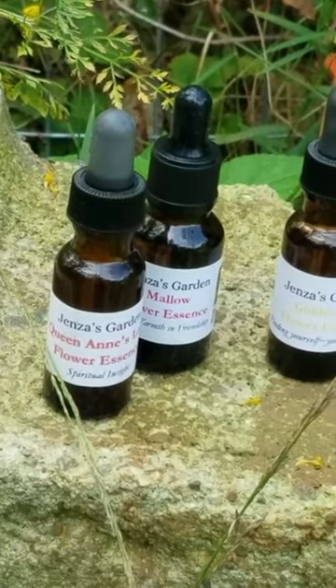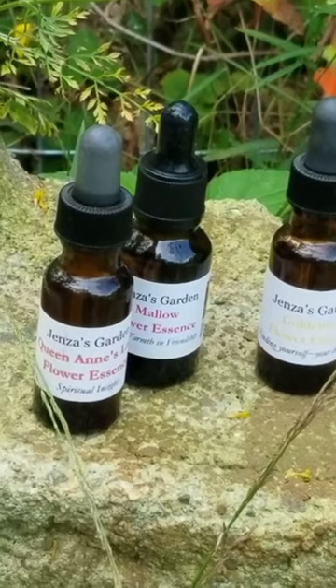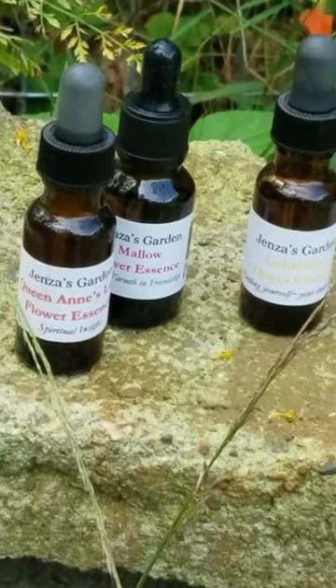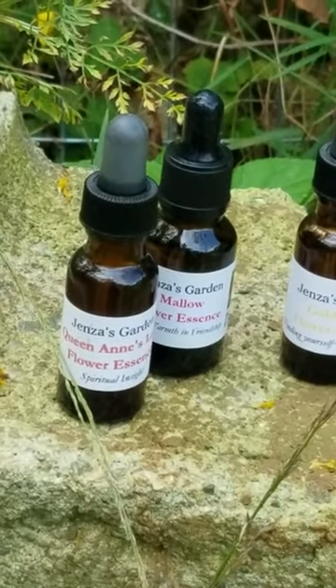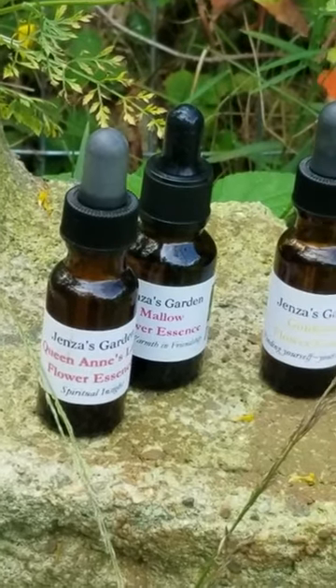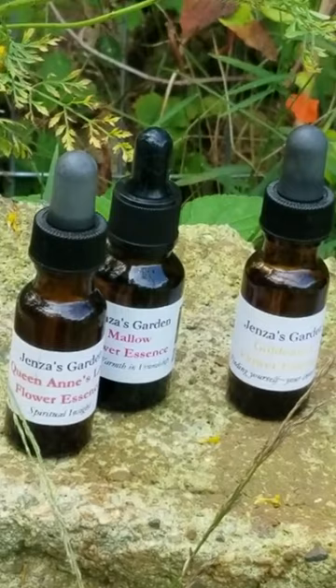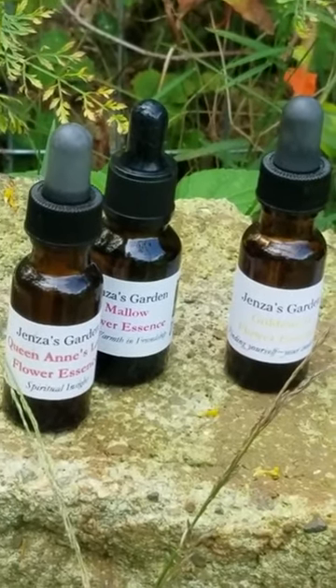One thing I'll go over again in this one: a flower essence is not an essential oil. It does not taste like the flower — it's not a flavor. It is a vibration, and it's very small. You only need a small dose. Think of homeopathic medicine, a remedy — on that same level.